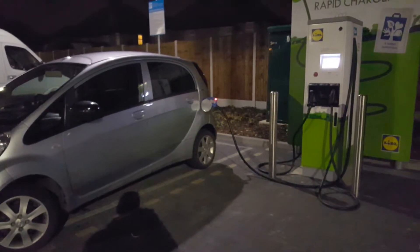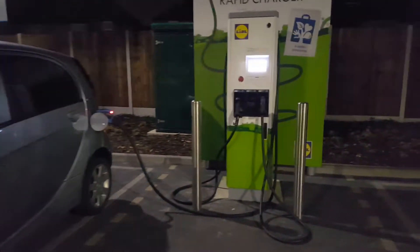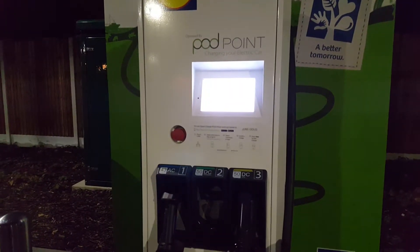Hi, it's Matt at Go Green Auto. Here I am at a Liddles in London and they have got a rapid charger here from Podpoint which is free of charge. You just activate it with the Podpoint app.